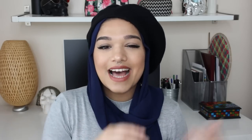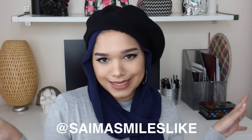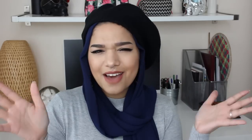You guys can follow me on social media at SimonSmilesLike for Instagram, Snapchat, Twitter, Facebook, all that good stuff. I'll put it over here and down below as well. But yeah, without further ado, let's jump into the unboxing.